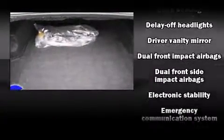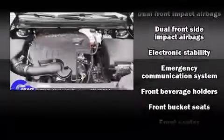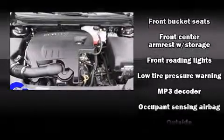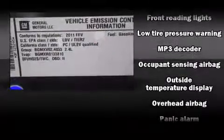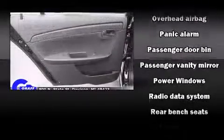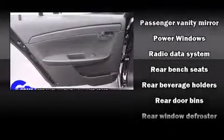Six speakers enhance the audio experience throughout the interior. Chevrolet also prioritized safety and security with features such as dual front impact airbags, head curtain airbags, traction control, a security system, OnStar, and four-wheel disc brakes with ABS.